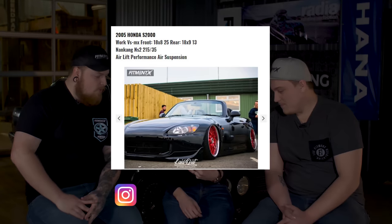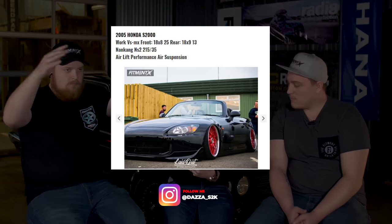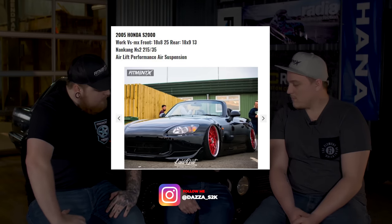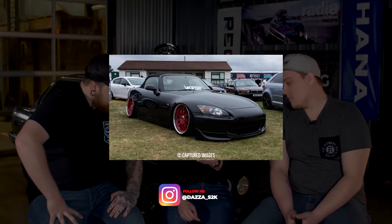So the next vehicle — '05 Honda S2000 on some Work VSMXs, fronts 18 by eight, rears are 18 by nines, plus 13 offset in the rear, 25 in the front, 215/35 Nankang NS2s, Air Lift air suspension. He trimmed the front arches when he's aired out, stopped bursting all the clips, rears have been pulled so he can fit his new lips, which are four and a half inch lips. Full spec list, nothing major, but less is more, he said. It looks like he's got some front bumper changes, camber arms, things like that, tail boot lid, OEM hardtop but will be removed for show depending on weather. He's got the two-piece wheels and Air Lift Performance 3P — although nothing fancy, it's simple and subtle.